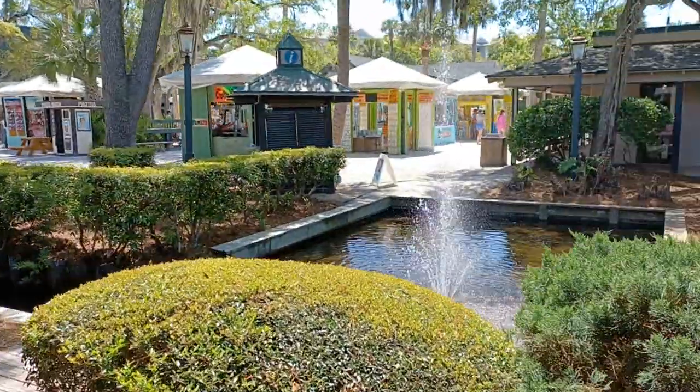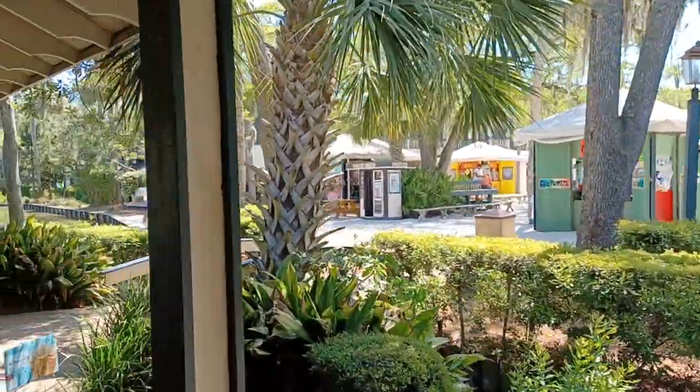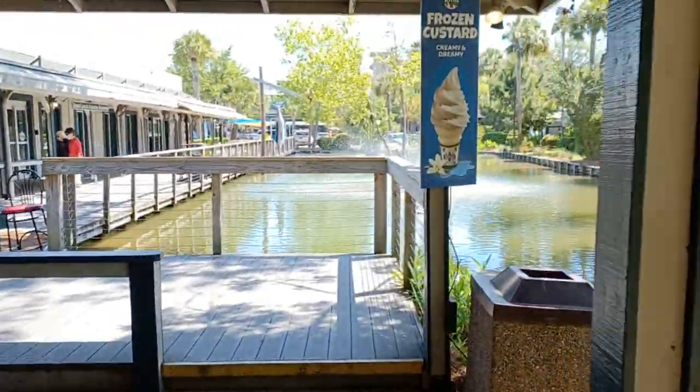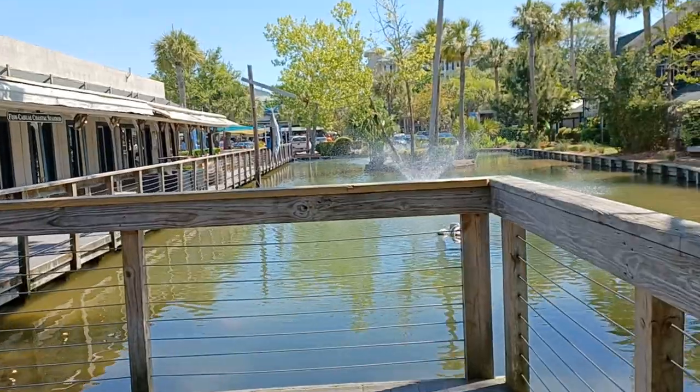There's probably three or four big ones like this that are cool. You've got water features, sunglass booths, and T-shirt booths. There's an ice cream and custard shop here too.